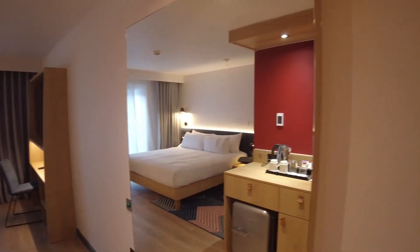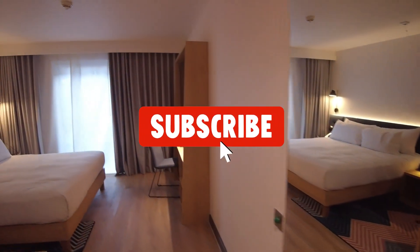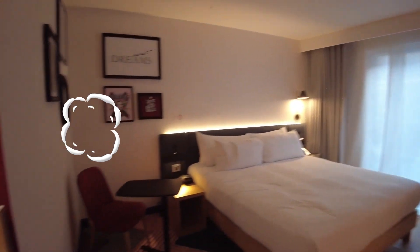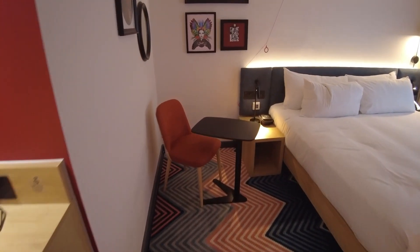To the right hand side there's a really really big mirror. Moving into the main part of the room, there's a chair and a small table you can use for your laptop or something like that.